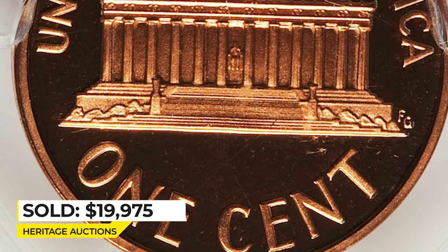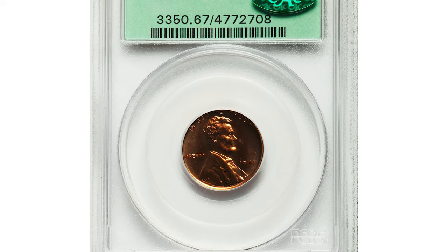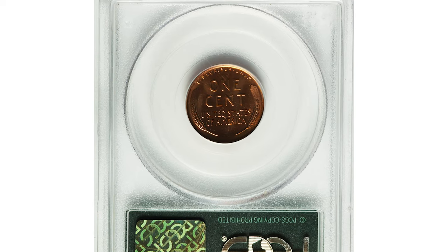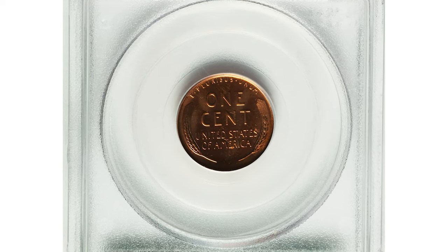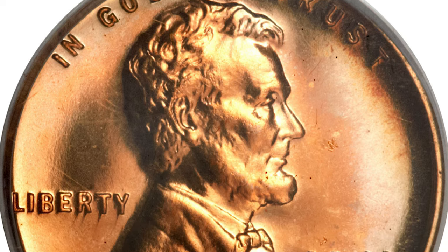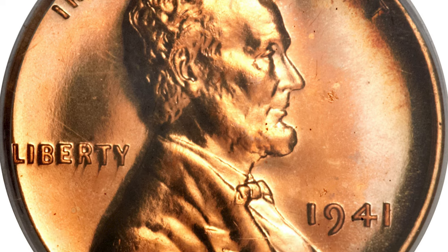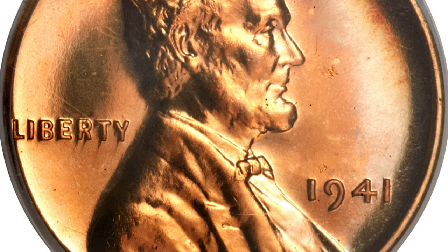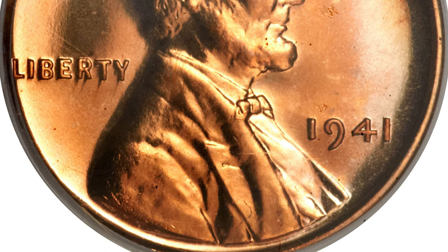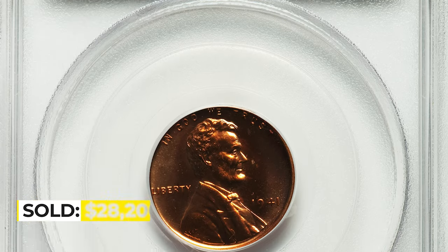Moving on to this wartime penny — a 1941 Proof Lincoln cent in PR-67 Red condition. The 1941 proof cents were produced to the extent of only 21,100 pieces, at a time when collectors could order their favorite denominations from the mint individually. The watery mirrors are almost entirely copper orange with subtle rainbow iridescence at the right obverse and reverse margins. The strike is bold and the eye appeal is impressive.